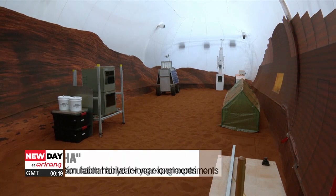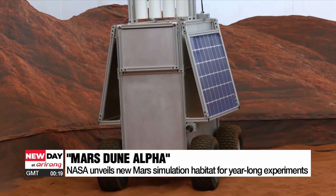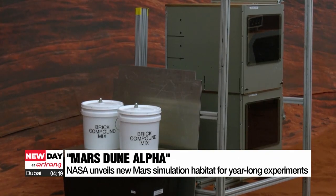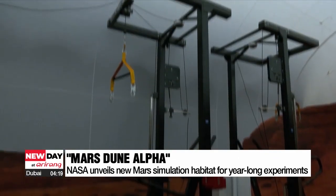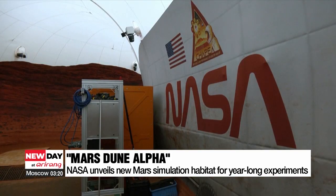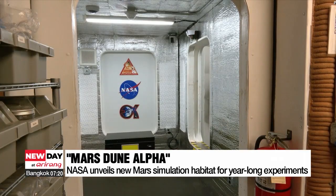Meanwhile, NASA has given the media a sneak peek into a new Mars simulation habitat. Called Mars Dune Alpha, the habitat will be home to three missions, each a year long, meant to test humans' physical and mental health while in prolonged isolation.